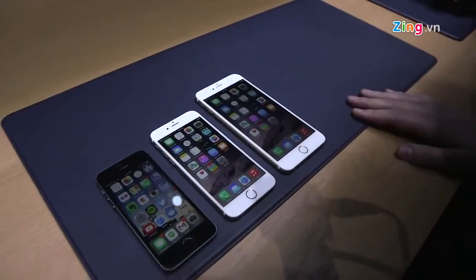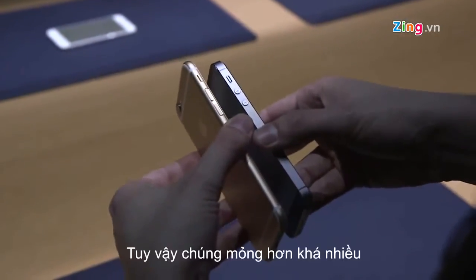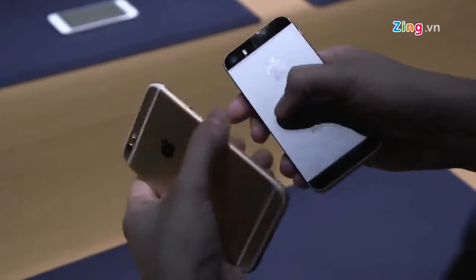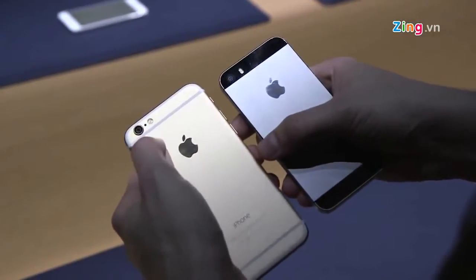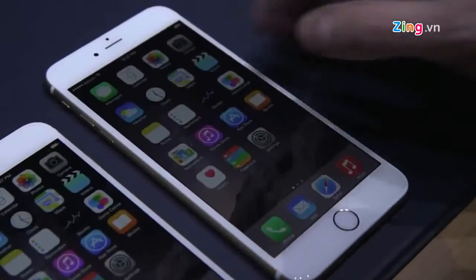If we compare these models to the iPhone 5s, you can see the 4.7-inch is quite a bit bigger. However, it is thinner and the buttons are a little bit nicer — they've got this iPad-style button, a nicer ringer switch on the back. The camera sticks out a little bit, but you still have the True Tone flash.